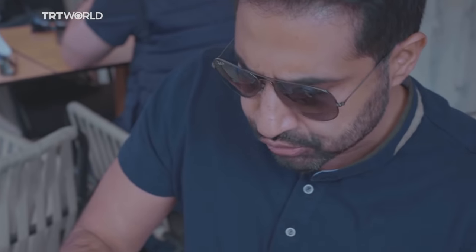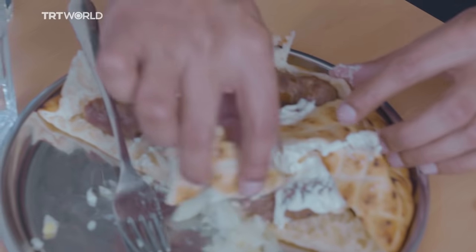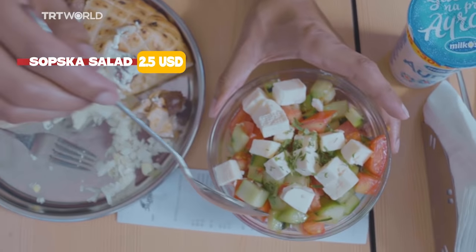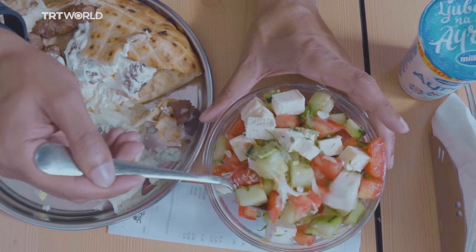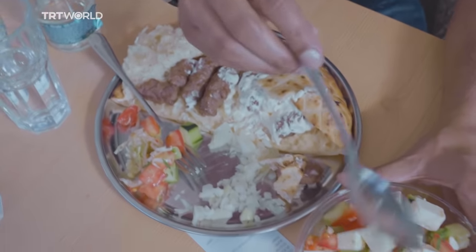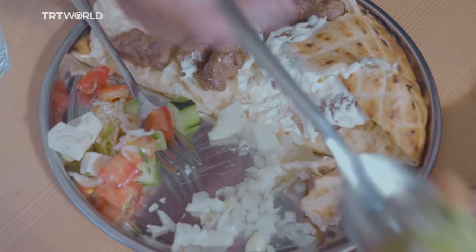It comes with this bread called somun. Bosnians like doing this — they take a lot more bread, they just love their bread here. It also comes with a shopska salad. I was in Macedonia in Skopje a week ago and had the same salad — it was slightly different. There they don't put any lettuce, and the cheese is grated over. I really, really love the salad over there.